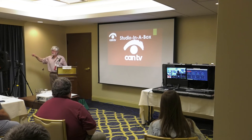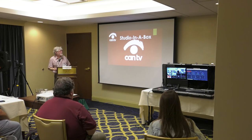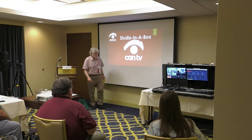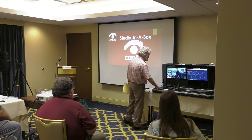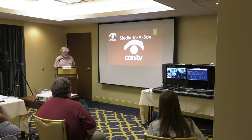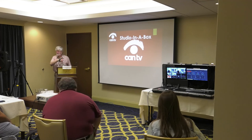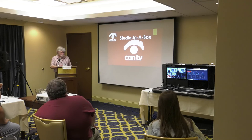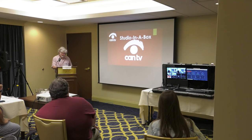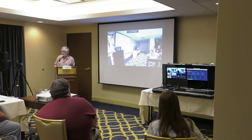They had it routed through one of our control rooms — the one we use for city council meetings and police board meetings — and they were titling it. This whole setup is all off-the-shelf components. The setup running right here right now cost about $2,000 to $2,500 for these cameras.